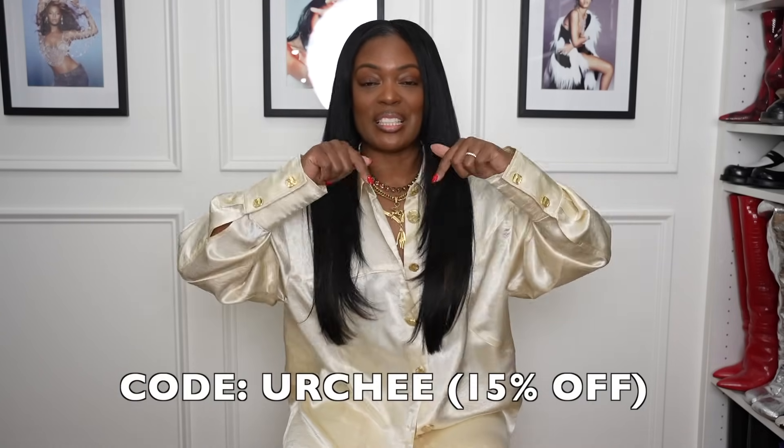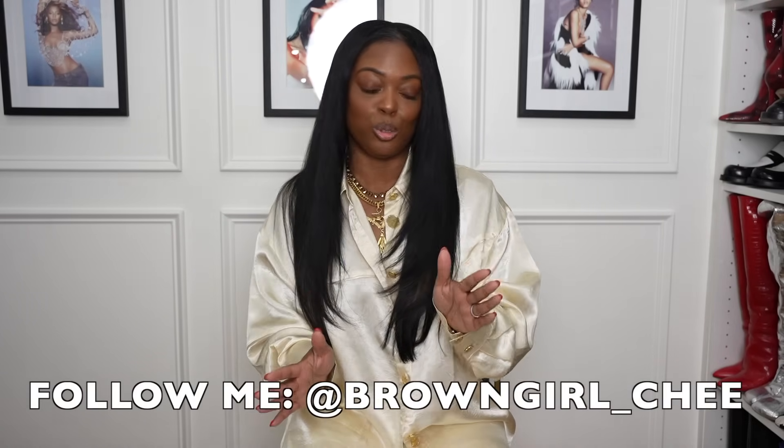That concludes my affordable spring haul. Part two will come in maybe two weeks — I'm off to Vietnam and China. I hope you enjoyed the video and it sparks some inspiration. I'll link everything below and include my sizes so you can gauge yours. If you're interested in any Urban Revival pieces, use my code down below. Don't forget to share, like, give this video a thumbs up, and follow me on TikTok and Instagram. Keep it safe, keep it cute, and I'll speak to you guys soon. Bye!